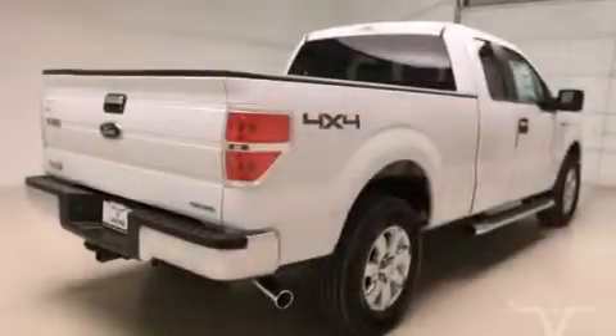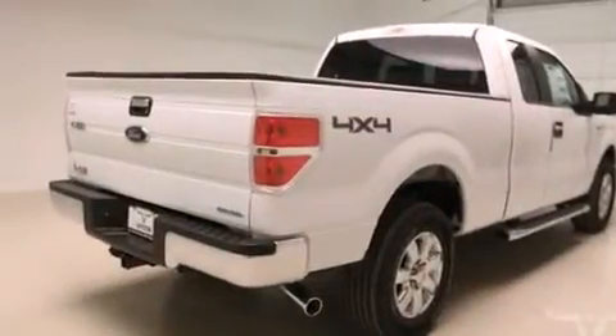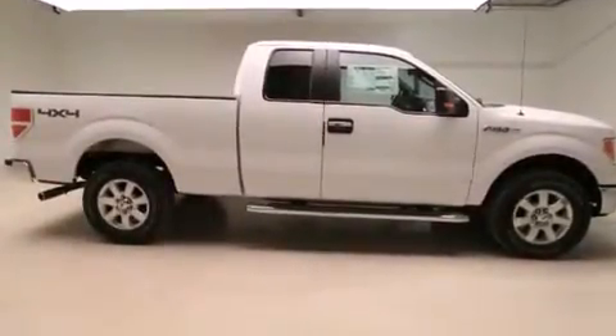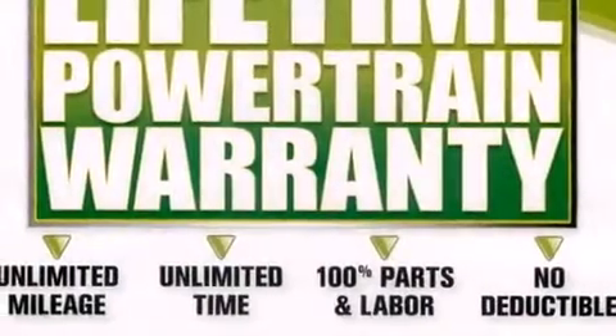The following features are also included: air conditioning, cruise control, steering wheel mounted controls, front and rear floor mats, front multi-stage airbags, and external temperature display.